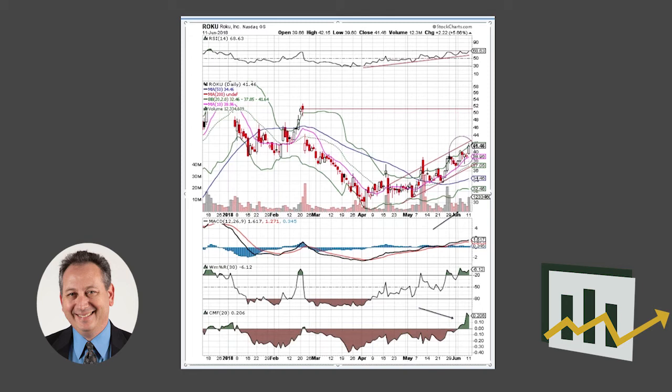We had options in this name recently in the Explosive Option Service. We booked it today and rolled it to the October contracts for the August 42 strikes. So we're still in the stock and we think we can certainly get into this gap area over the next couple of weeks.